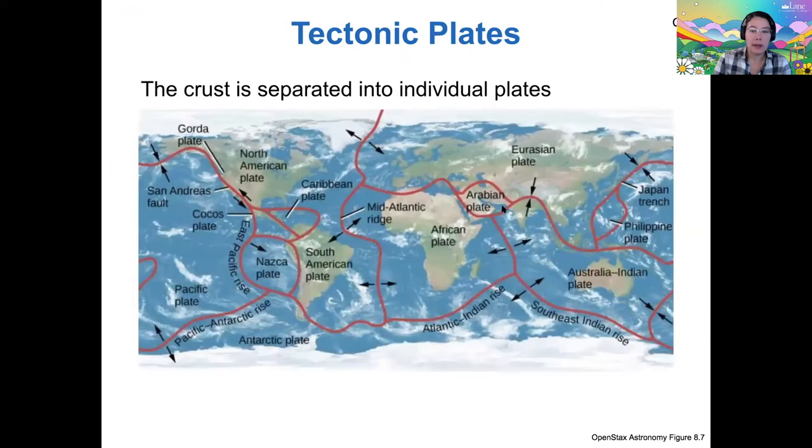So what is plate tectonics? The theory basically says that the crust is separated into individual plates, separated by plate boundaries. Where they meet at plate boundaries is where a lot of geological activity happens. This is a map of all our different plates, and as you'll notice, here in Eugene, Oregon, we are near the edge of the North American plate.